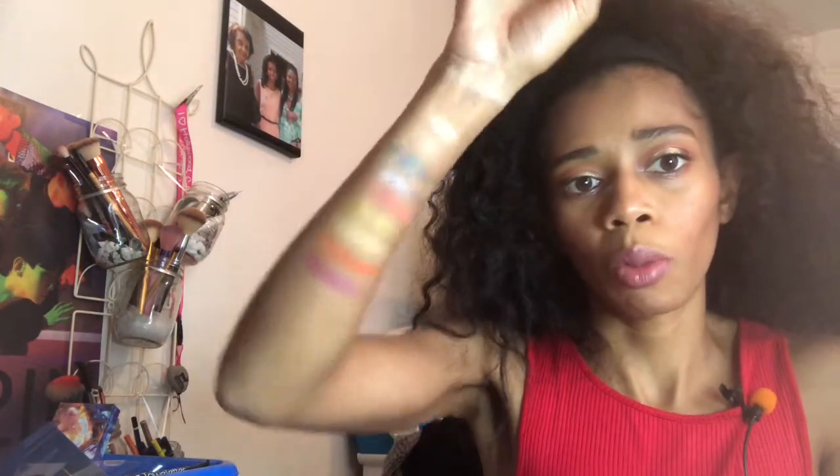The last two on the second row are 'Jellyfish Jam' and 'Gear Bear.' Jellyfish Jam is a mauvey pink — deeper — and once you build it up it's really pretty. Gear Bear looks like a satin shade in the pan but comes off more as a matte, which I could have used on the lid as well. Second row looks very pretty overall.